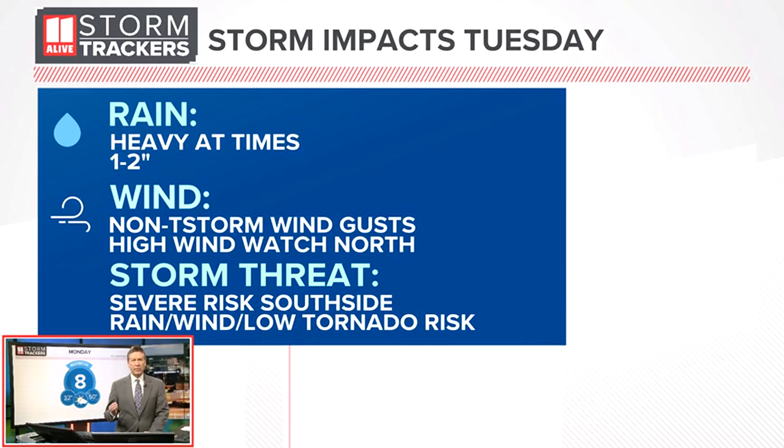There are three main things that we need to be aware of: number one, rain; wind; and a storm threat. As far as the rain is concerned,